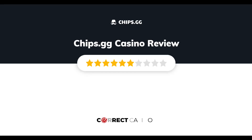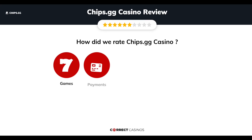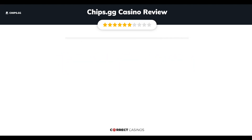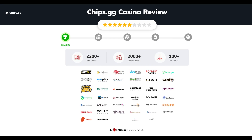Chips.gg Casino review by Correct Casinos. We have based this review and rated Chips.gg Casino based on several criteria: games, payment methods, bonuses, licensing, and customer support. Let's move forward.